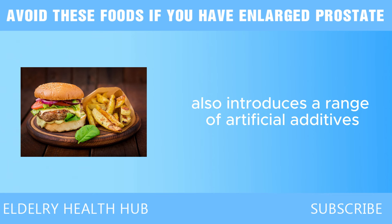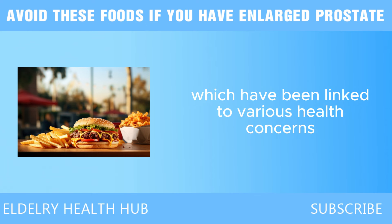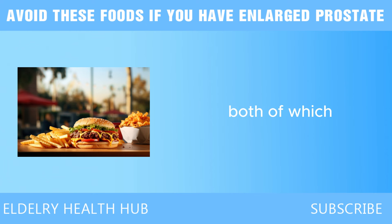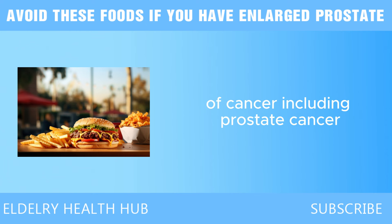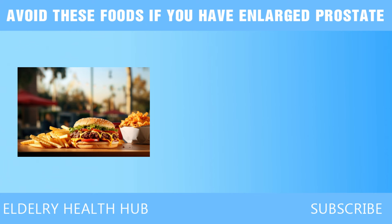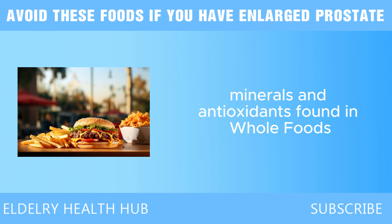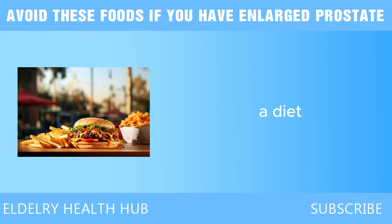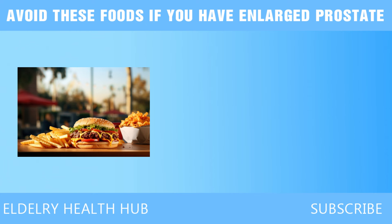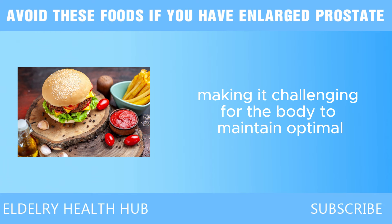The processing of fast food also introduces a range of artificial additives and preservatives. Many fast food items contain chemicals like sodium nitrite and artificial colors, which have been linked to various health concerns, contributing to inflammation and oxidative stress — both believed to play a role in cancer development, including prostate cancer. Furthermore, the high sodium content in fast food can lead to high blood pressure, another risk factor for prostate issues. Many fast food meals also lack essential vitamins, minerals, and antioxidants, and key nutrients like zinc, which is crucial for prostate health, are often absent.